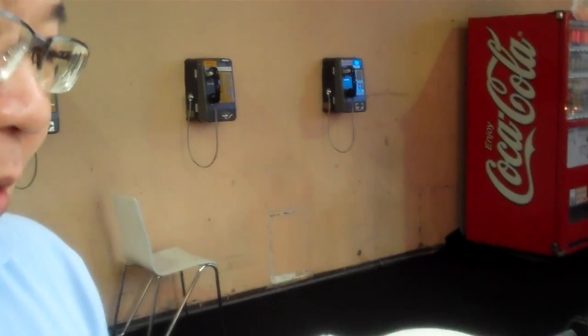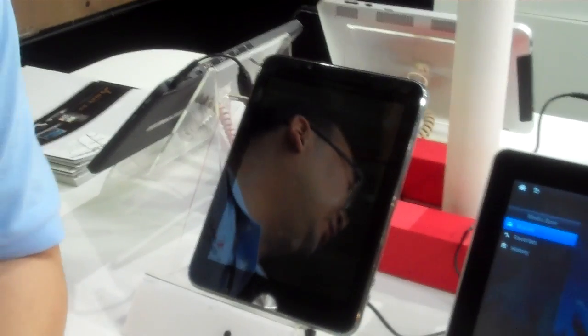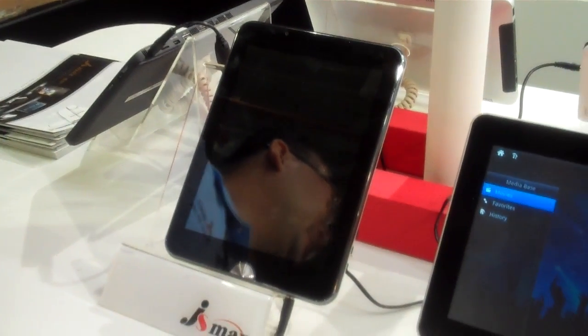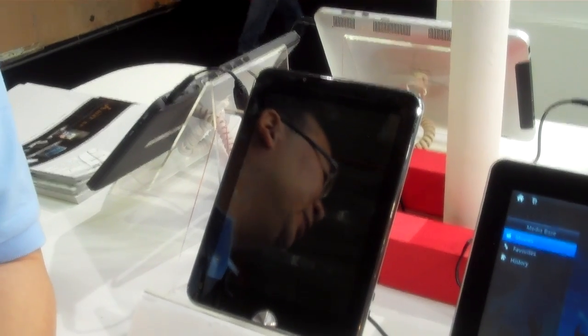Okay, here is our tablet PC product line. Pick one that you think is special to show us. This one is very special. The solution uses a Japanese NEC processor and the CPU is very high performance, with a TFT high-quality screen.